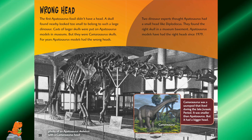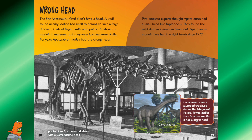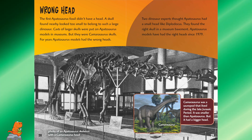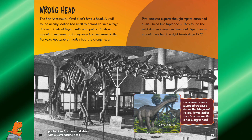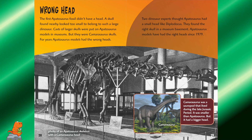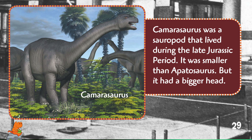Wrong head. The first Apatosaurus fossil didn't have a head. A skull found nearby looked too small to belong to such a large dinosaur, so casts of larger skulls were put on Apatosaurus models in museums — but they were Camarasaurus skulls. For years Apatosaurus models had the wrong heads. Two dinosaur experts thought Apatosaurus had small heads like Diplodocus, and they found the right skull in a museum basement. Apatosaurus models have had the right heads since 1979. Camarasaurus was a sauropod that lived during the late Jurassic period — it was smaller than Apatosaurus but had a bigger head.